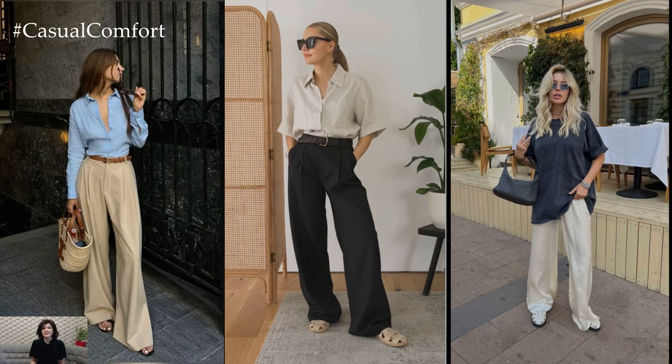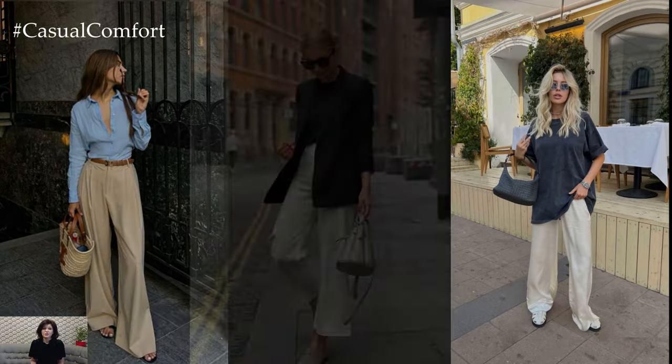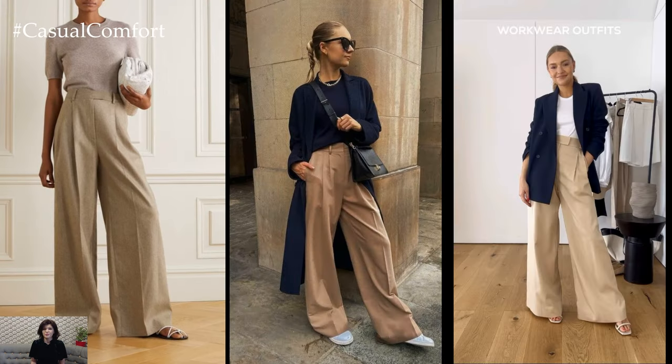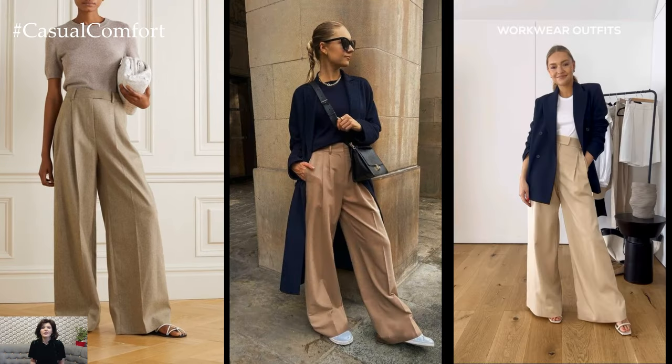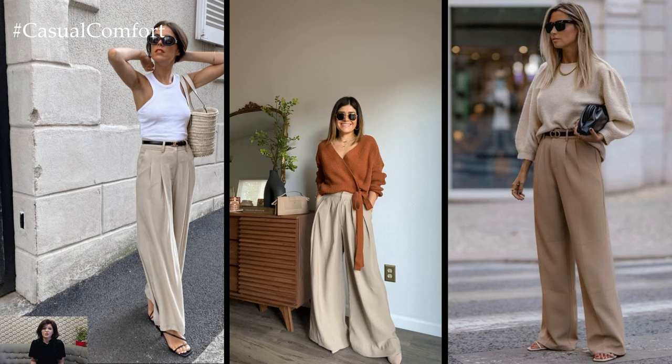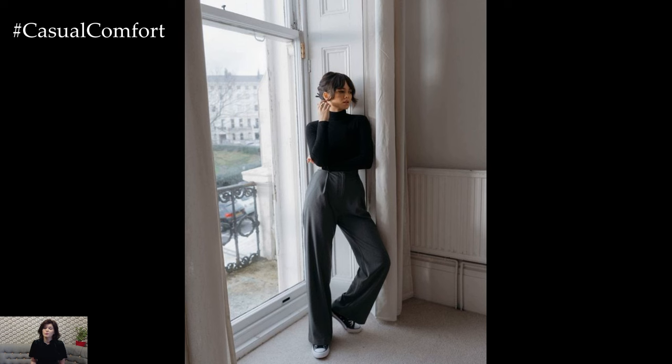Wide-leg pants also seamlessly transition into the realm of bohemian style. Embrace flowy fabrics, earthy tones, and eclectic prints for a free-spirited look that exudes laid-back charm. Pair billowy palazzo pants with a peasant blouse and layered necklaces for a relaxed yet stylish ensemble that's perfect for weekend outings or music festivals.